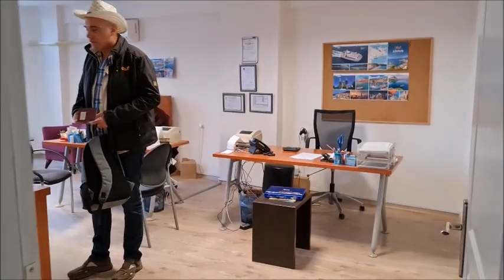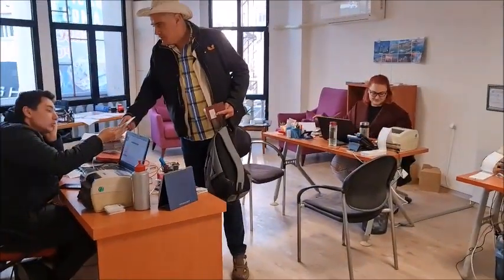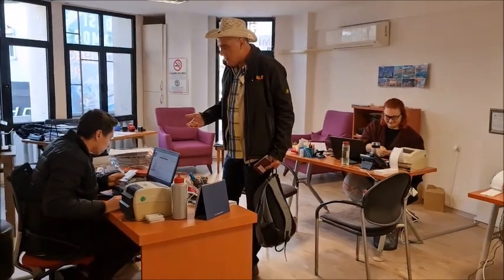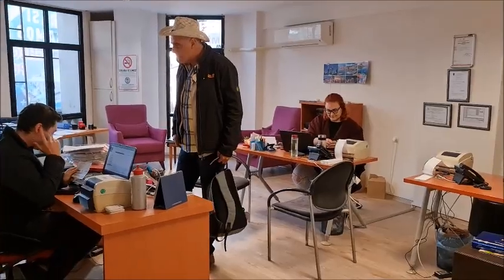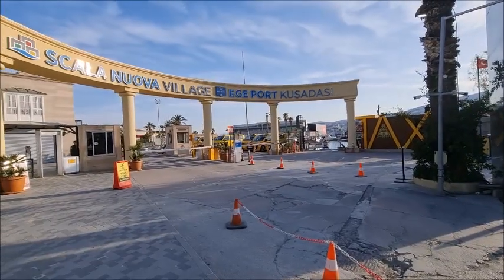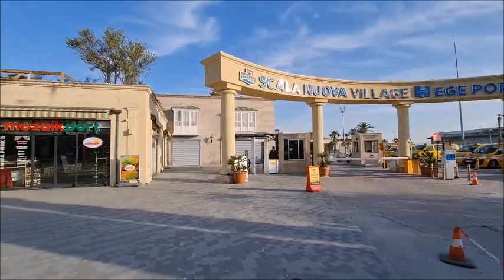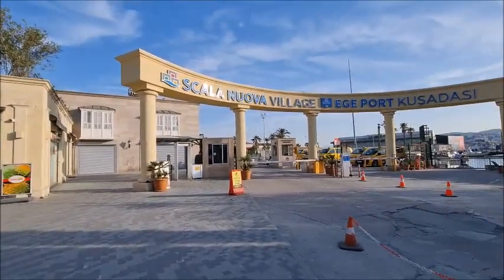If you are on the fast ferry boat, then you need to come up to this office here on the second floor and get your boarding passes from here. So before you go through security, you need to get your boarding passes. Once you have your boarding passes, you are ready to go through security and go to immigration.